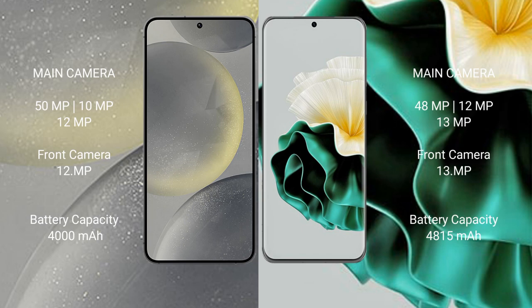Samsung Galaxy S24 features a rear triple camera setup: 50MP, 10MP, 12MP, and a front camera of 12MP. Huawei P60 also features a rear triple camera setup: 48MP, 12MP, 13MP, and a front camera of 13MP.